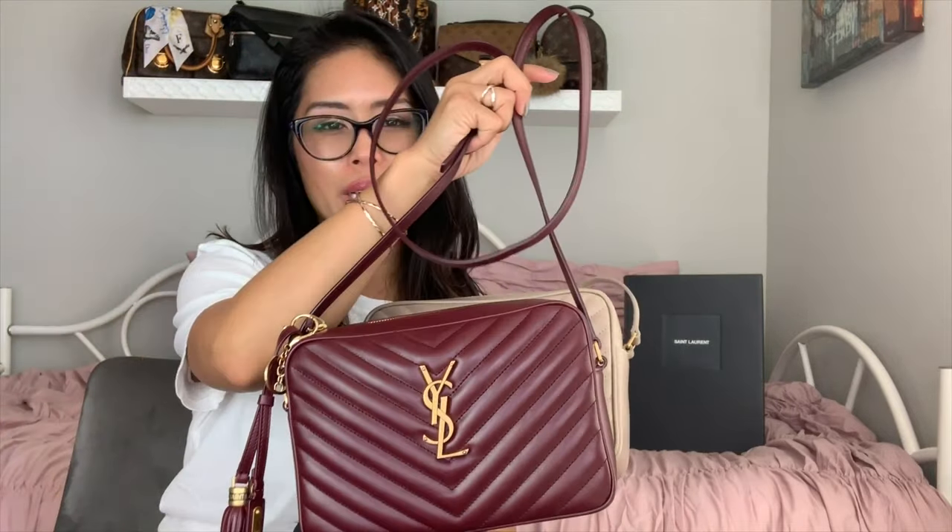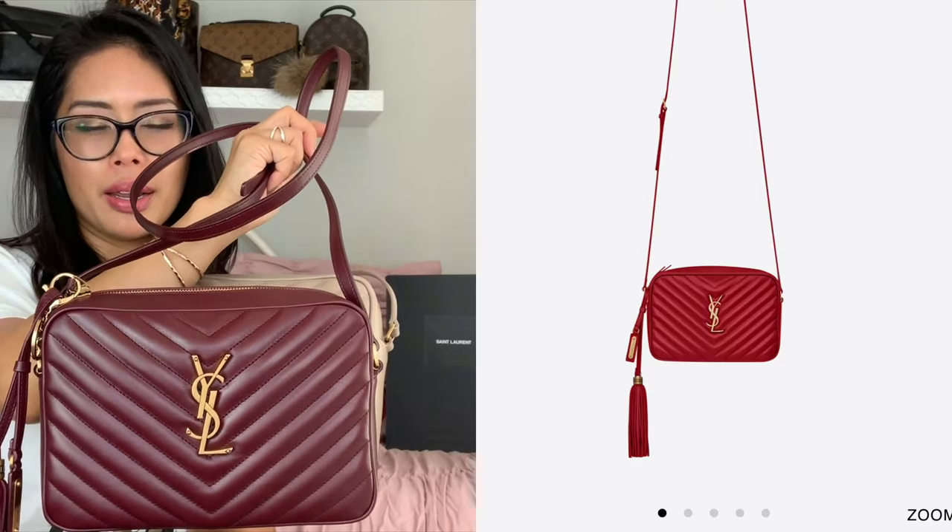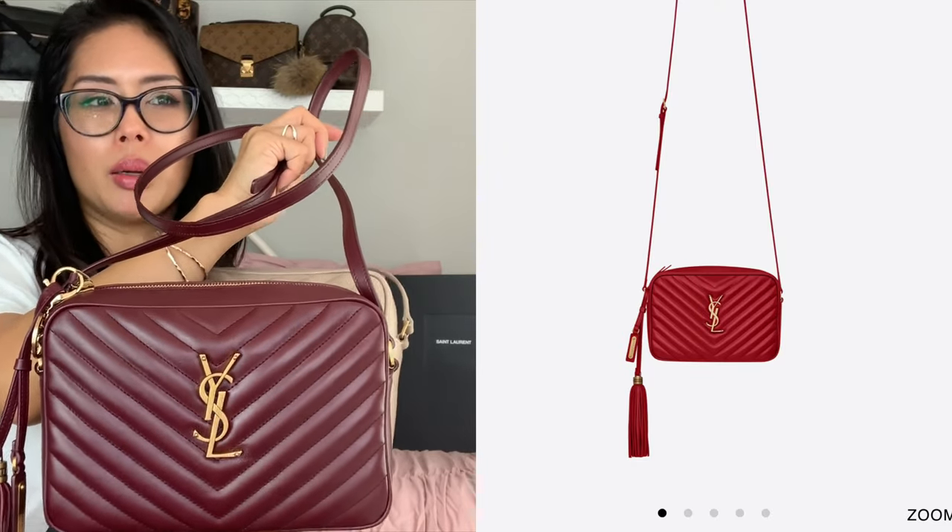This is the dusty gray, which is a really nice cool-toned nude. And this one they call rouge, even though it's really a burgundy. They have another color called red, which is a very bright lipstick red. I still call this one burgundy even though they technically call it rouge.